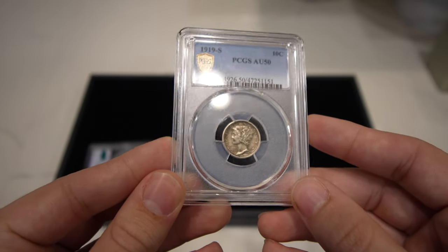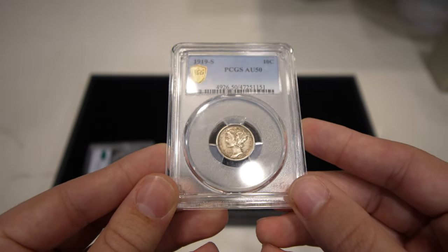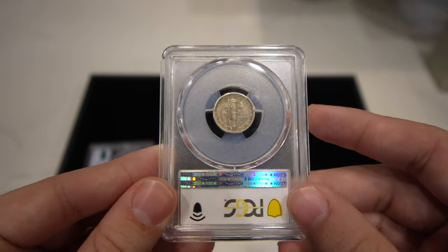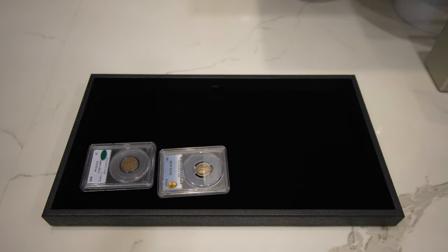It's a 1919-S Mercury Dime, probably pulled out of an album. It's a great AU50 with a mostly original look. Just nice general wear — early date. People like buying those because they're not going to spend the big bucks on filling that date in their set.